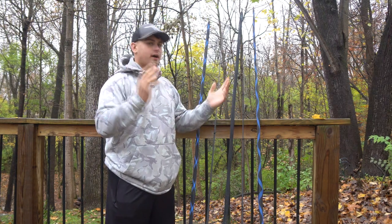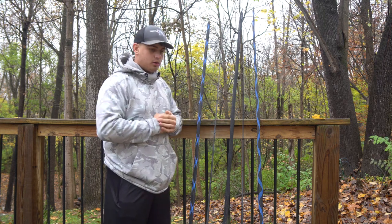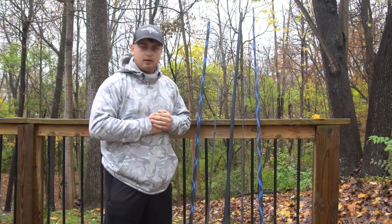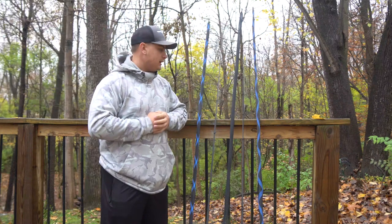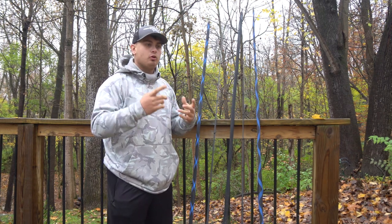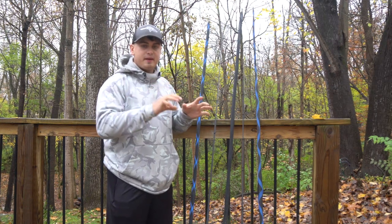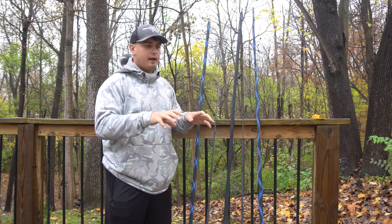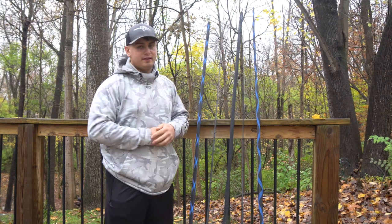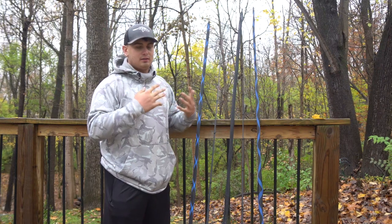I'm going to go through each of these rods covering the length, action, and power. I'll talk about what I would throw with each rod and go through all five. I'll slightly mention what reels and line I have on them, but reel brand and rod brand don't matter — I'm telling you the basics of power, action, and length because everybody likes different rods.